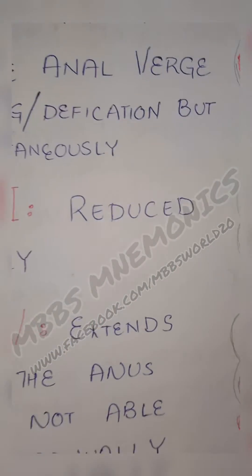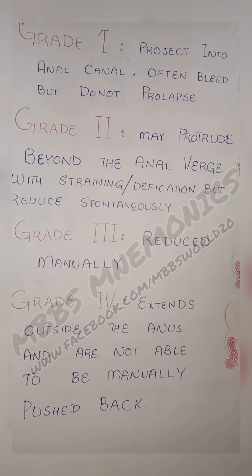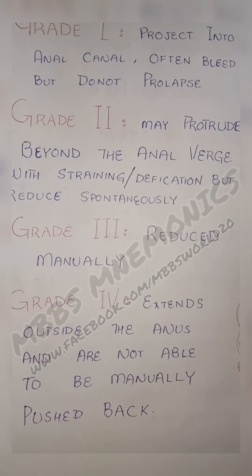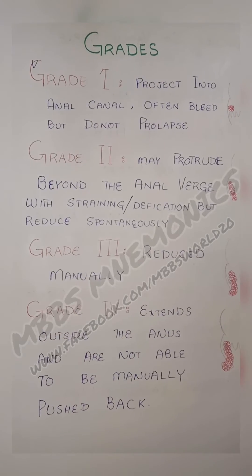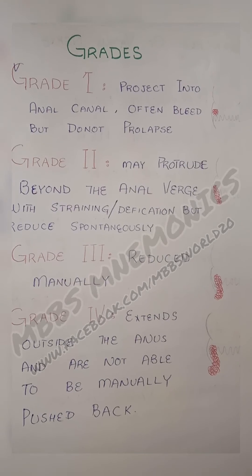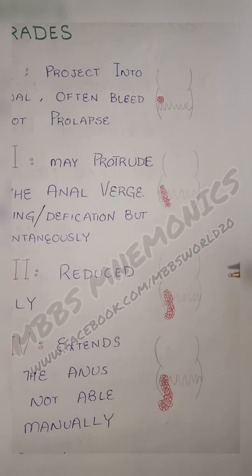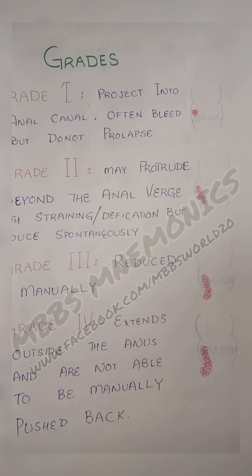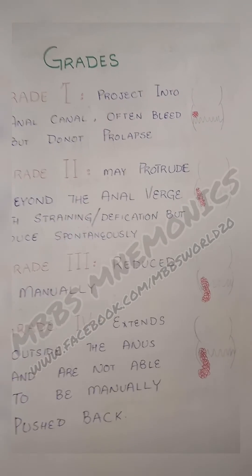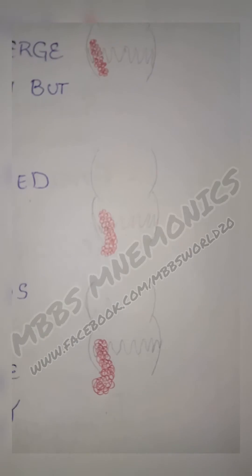Grade 4 is when the hemorrhoids extend outside the anus and cannot be pushed back manually at all. Unlike Grade 3, where they can be reduced manually, Grade 4 hemorrhoids cannot be moved back even by manual effort. That covers all the grades of hemorrhoids, and it's very easy to understand.